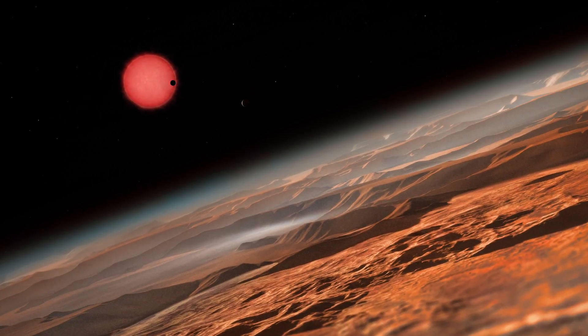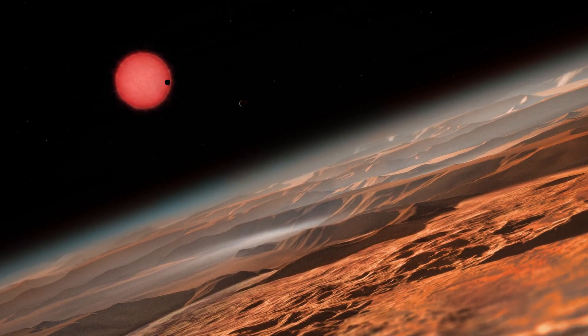Where you find water, you find life. One of the planets in particular, named TRAPPIST-1d, is the perfect temperature, much like Earth. That planet in particular could have liquid water all over its surface. This is the first time in history astrologists have found planets this similar to Earth.